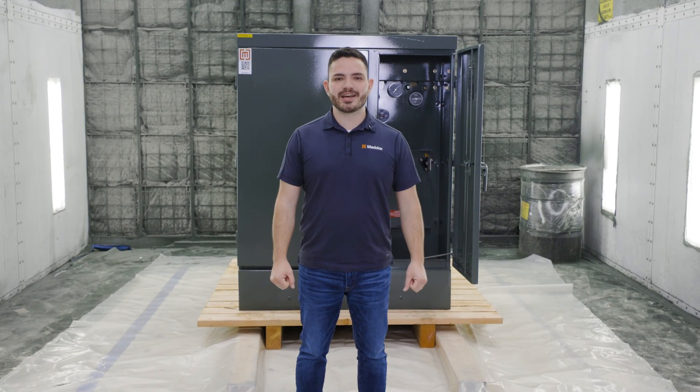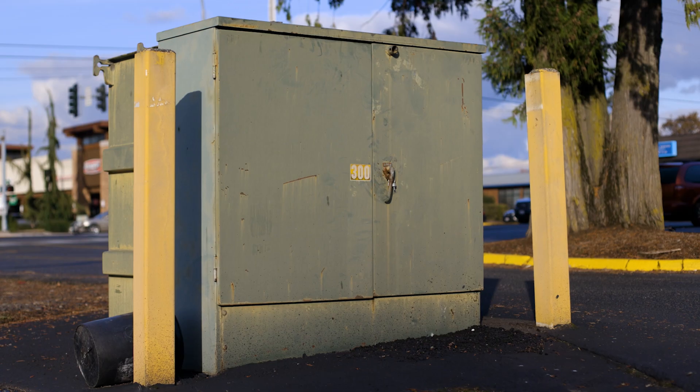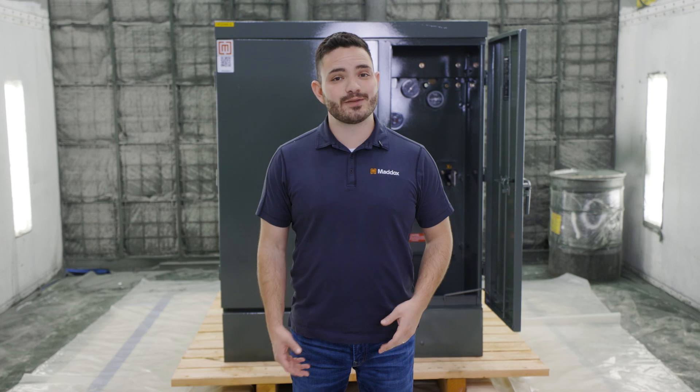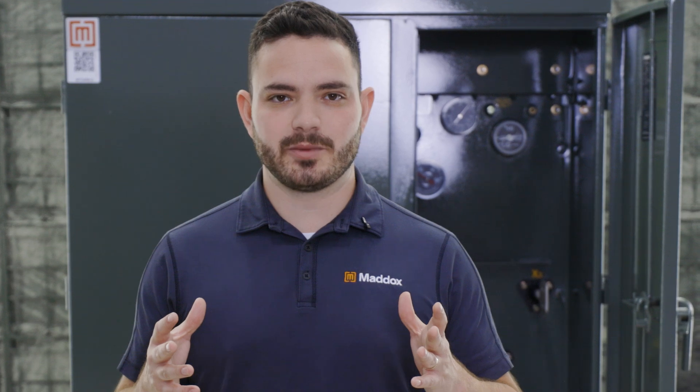If you're a metal recycler, demolition expert, or electrical contractor, you've likely run into surplus transformers. And you might have wondered, just how much are these green boxes actually worth? They're worth a lot more than you might think. And if you've got a few sitting around, you might be sitting on a gold mine. Today we're talking about how to get the most money for those old transformers.